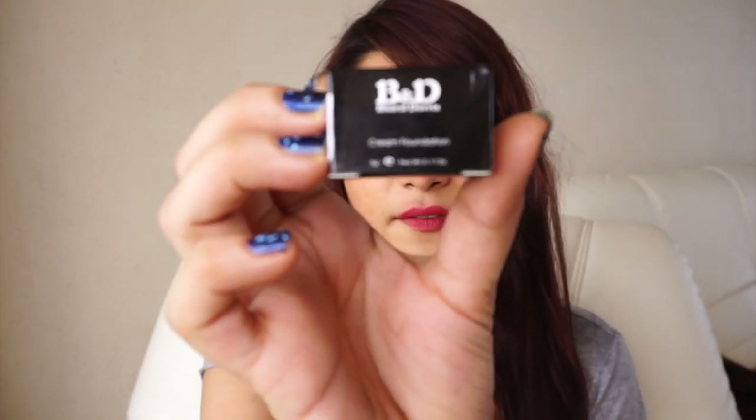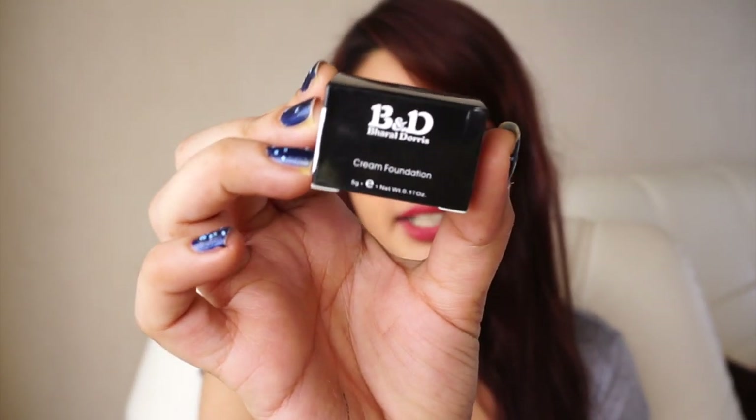The next thing I ordered was this Bharat and Doris foundation. It's a cream foundation, number 01, and there were only three shades. It comes in this really tiny eyeshadow-kind-of packaging, so I thought maybe for travelling I could use it, or I could use it as an eyeshadow base. Also, someone had requested a review on this foundation, so you'll be seeing that as well.